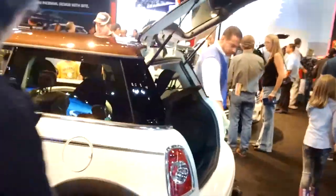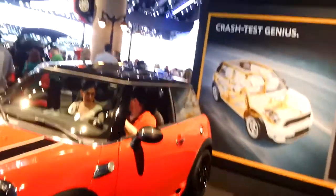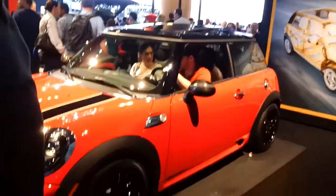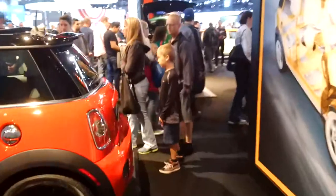Okay, we're at the Mini area. Danny likes the Minis — so do I, actually, but only the Mini S. This is it right here — John Cooper Works edition. I like those black wheels. Hello, baby.